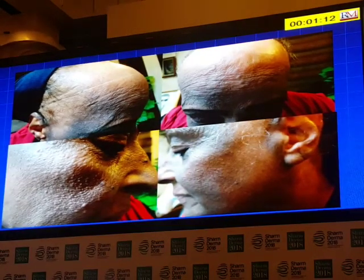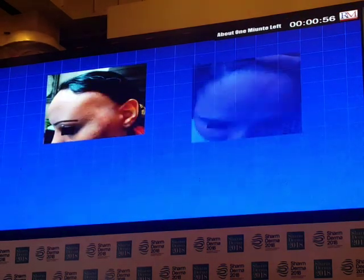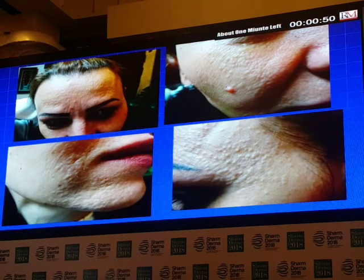But could we classify frontal fibrosis alopecia into: sometimes with pigmentation — pigmentosa — and the other with more prominent facial papules with no pigmentation? And this is the typical facial papule. But I found many cases of facial papules without frontal fibrosis alopecia. Is it specific for frontal fibrosis alopecia, or could it be present in other diseases?